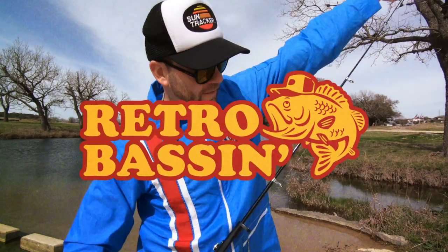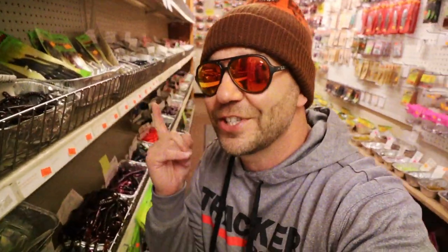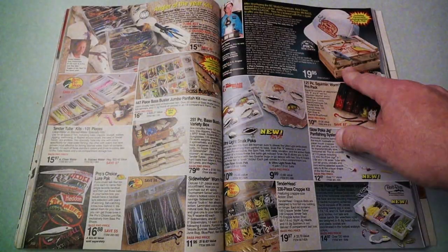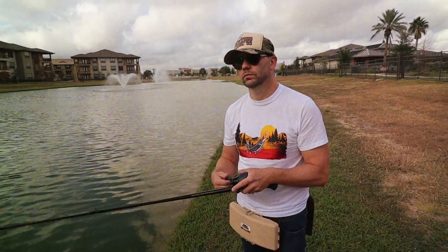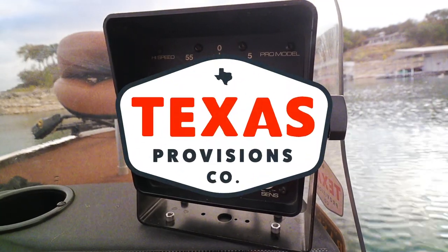Retro bassin', kickin' some assin', wearin' rayon jackets. Thinkin' about Bill Dance, watchin' these fish prance through my Ray-Ban glasses. Ain't nothin' better than 40-year-old lures comin' off of Zebco 33. Out on the bass boat makin' beer cans flow, doin' some trespassin', fishin' it old school. This old stuff rules. Welcome to Retro Bassin'.